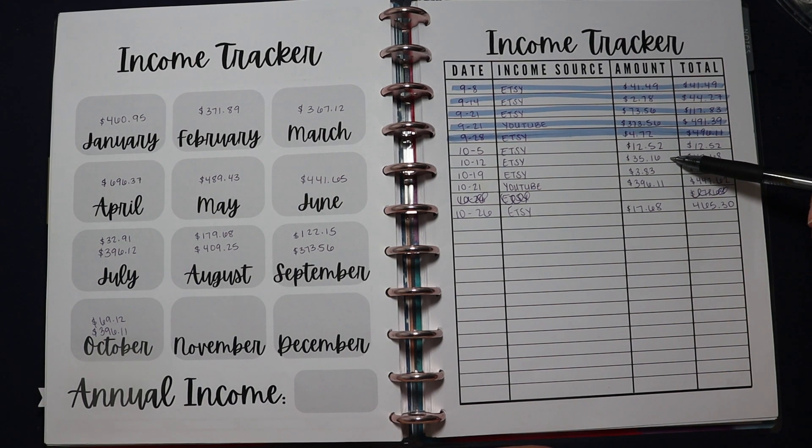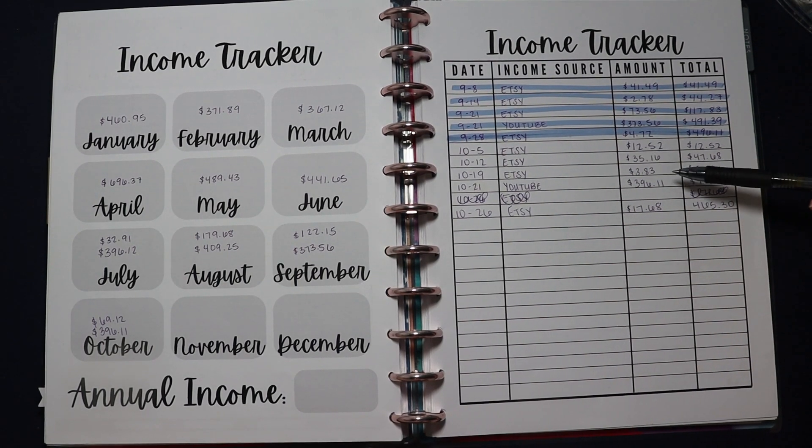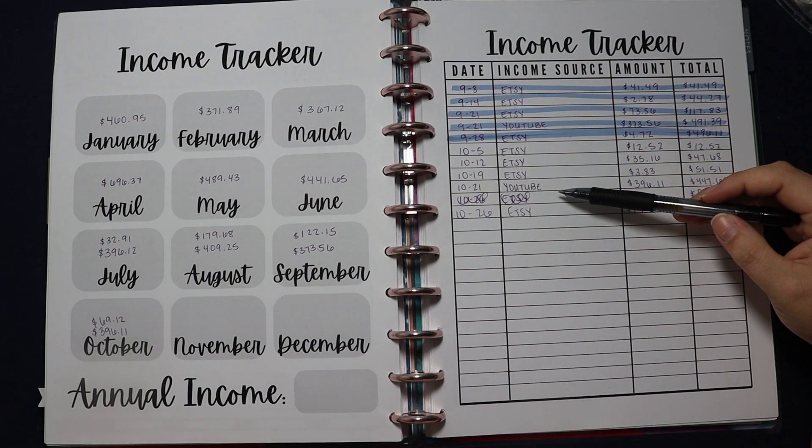On October 12th, Etsy paid me again — this time $35.16 — bringing the running total to $47.68. I filled all this in off-camera because I don't want the video to be tedious. On the 19th, Etsy paid for the third time this month and I made $3.83 that week, bringing the Etsy total to $51.51.